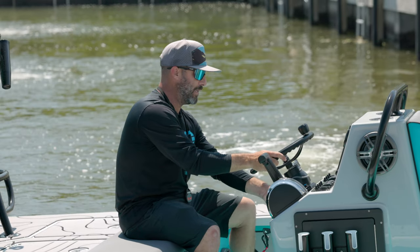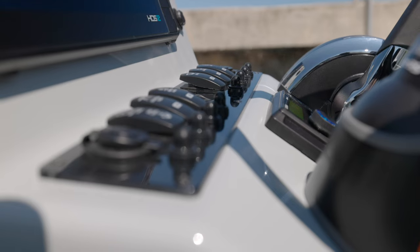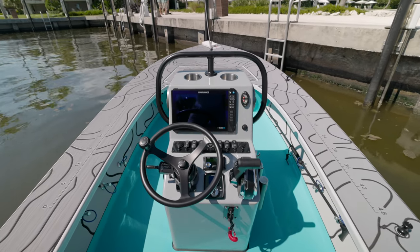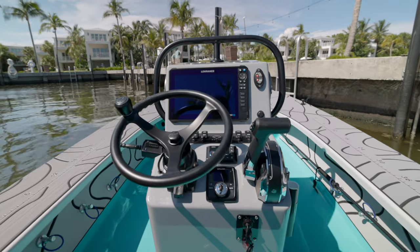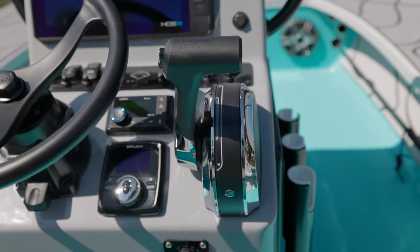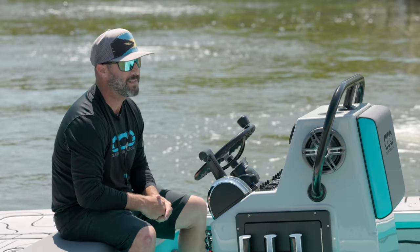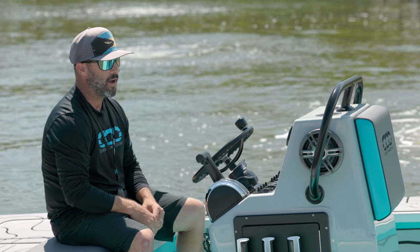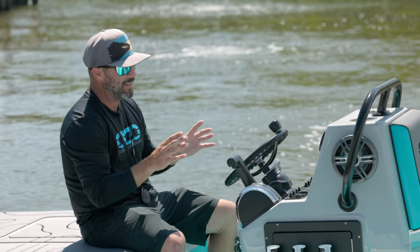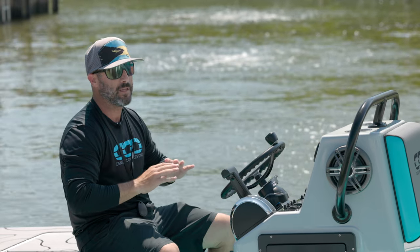We have a tilt helm, so depending on whether you're sitting down or standing up, you can have a comfortable position there to drive. The switch panel is comfortably placed right here with the Explore logo. We went with Lowrance Electronics on this one, which has been phenomenal — they're excellent for inshore applications. We have our Clarion head unit, and on this boat we actually went with Zipwake trim tabs, which we haven't personally seen on a skiff before, but it's amazing. They're small, tucked away, out of the way, and to get up on plane it's instantaneous — you don't have to mess with tabs whatsoever.